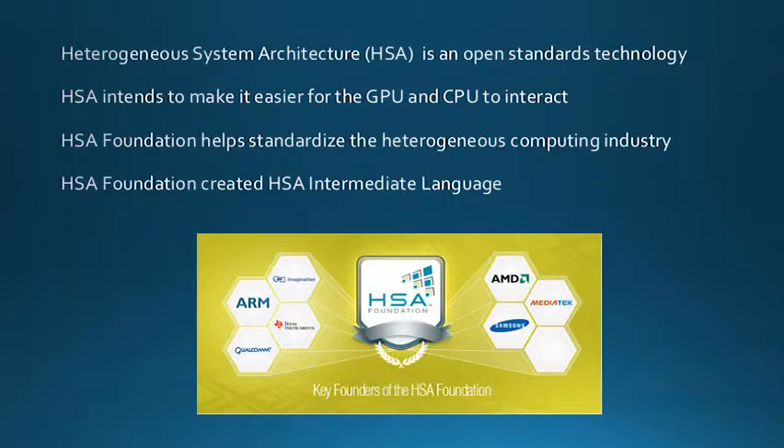The Heterogeneous System Architecture, or HSA, is an open standards technology that allows the CPU to combine the resources of the GPU for tasks. HSA design intends to make it easier for the programmer to interact with the GPU and the CPU. For example, sending data from one to another is as simple as sending a pointer. In 2012, the HSA Foundation, or HSAF, was formed to help unify the computing industry around one HSA approach. There are many well-known brands that helped start the foundation, including AMD, ARM, and Qualcomm. The foundation aims to help system designers integrate different kinds of computing elements, often the CPU and GPU, in a way that eliminates the inefficiencies of sharing data and sending work items between them.